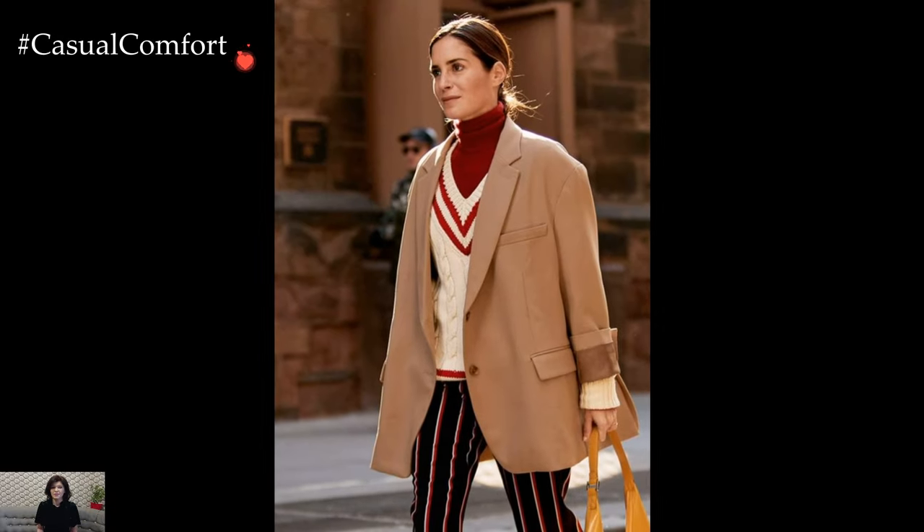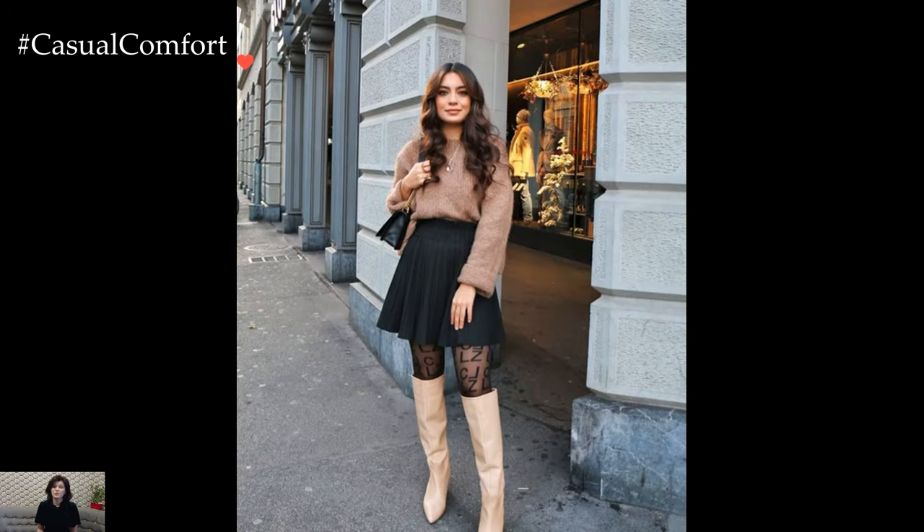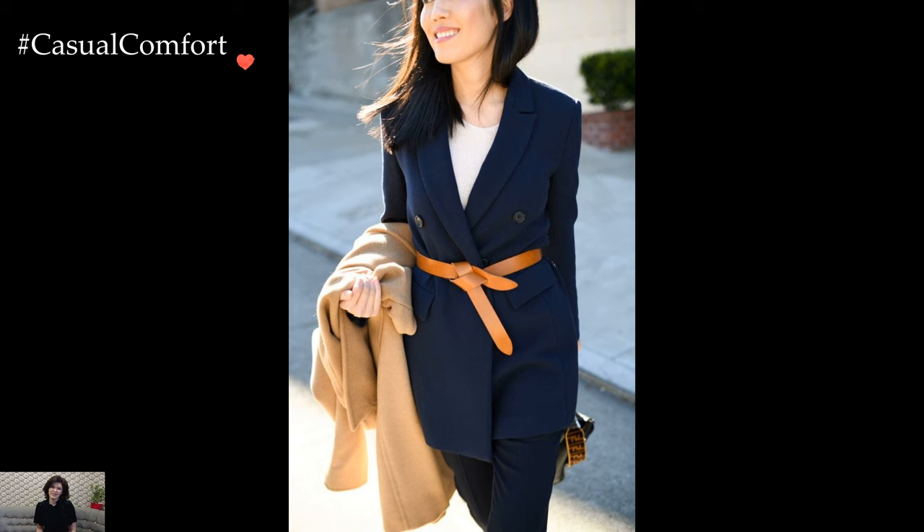Patterns in Ivy League style outfits are typically understated and classic. Timeless prints like houndstooth, glen plaid, or subtle stripes make appearances in trousers, blazers, and accessories. The color palette tends to be conservative, with an emphasis on navy, gray, burgundy, and forest green, reflecting a sense of heritage and tradition.